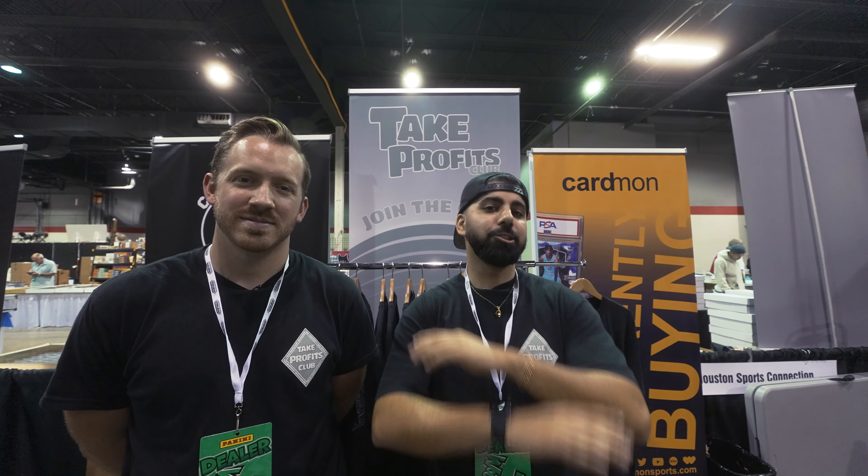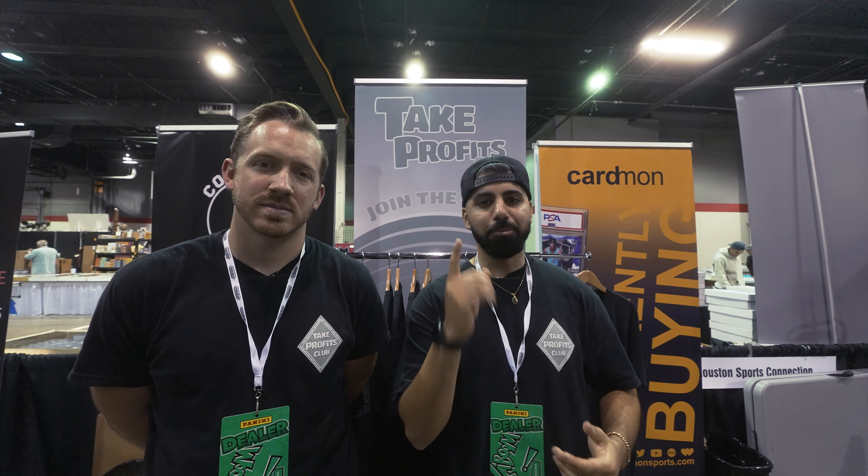We had an overwhelming response to the pickup video in Dallas, so guess what guys, we're gonna run one back in National. We're gonna show you guys all of the pickups almost every day and I hope you guys enjoy it.